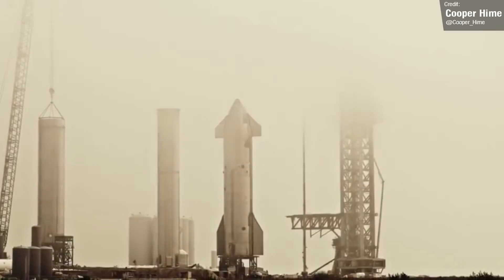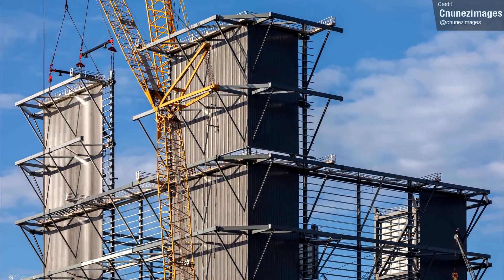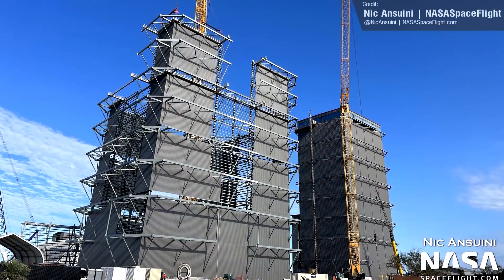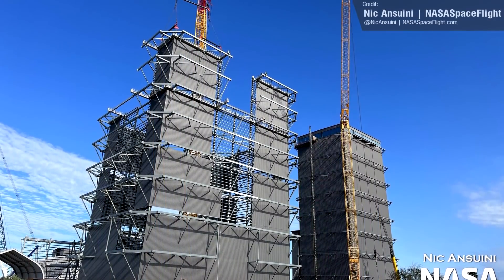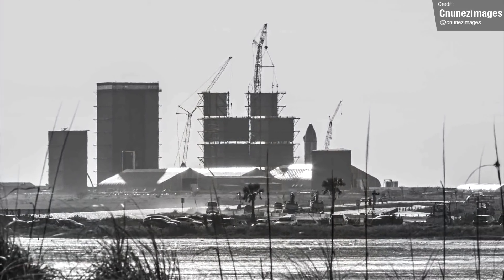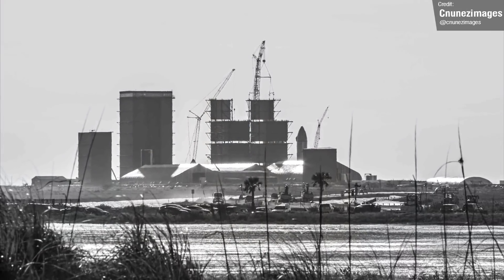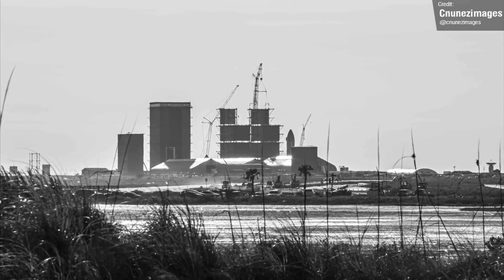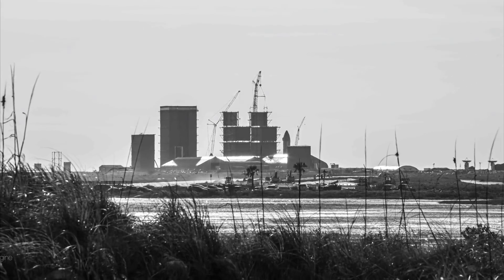Construction progress on the new high bay continues — it's rapidly rising above the Starbase site, and it's starting to really make the current high bay look pretty small in comparison. The prevailing expectation is that this wider high bay will accommodate the simultaneous construction of multiple Super Heavies, something that isn't currently possible with the current high bay, as it's just a bit too narrow to house more than one booster.